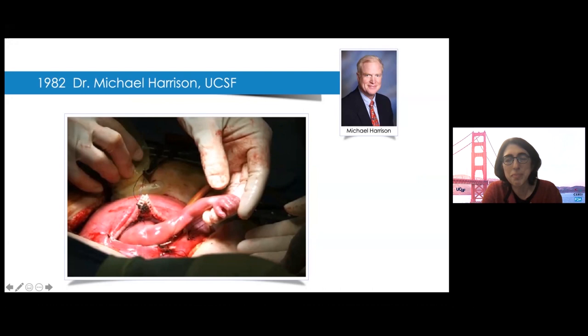He is an out-of-the-box thinker and an amazing surgeon, and he devoted his career to developing maternal fetal operations to treat a range of anatomic disorders. Today, fetal surgery is practiced all over the world, often by doctors who can trace their connections to Mike.